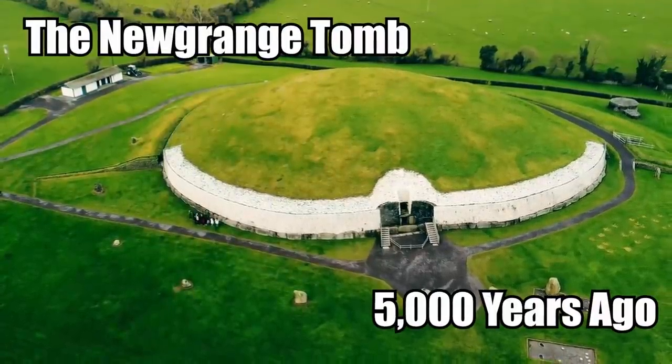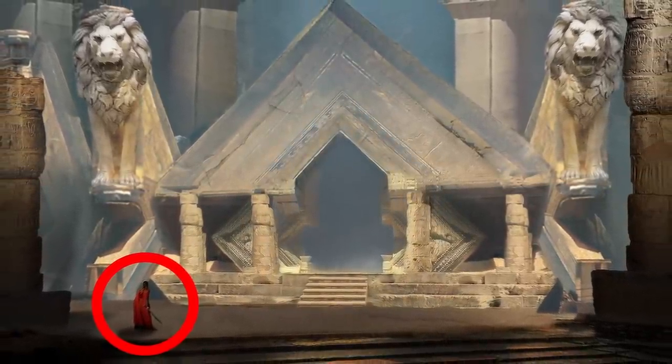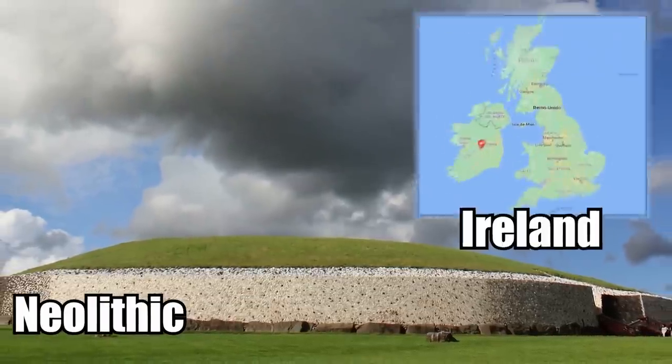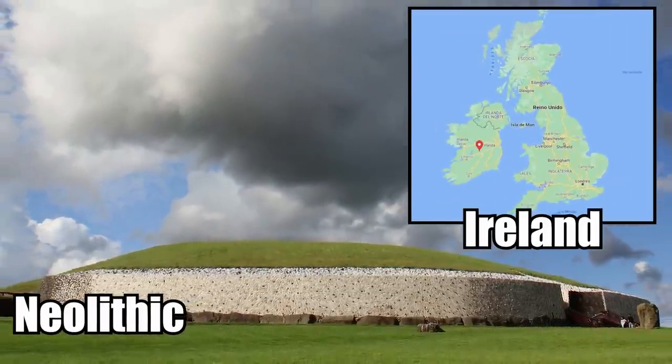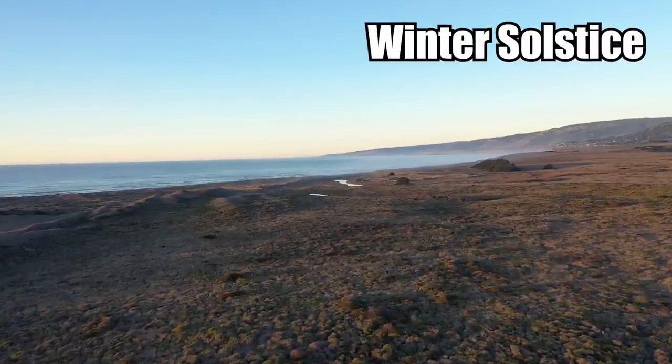The Newgrange Tomb was built 5,000 years ago by a mysterious civilization that even today we know very little about. It's a neolithic structure in Ireland that can still be used for celebrating the winter solstice all these thousands of years later.